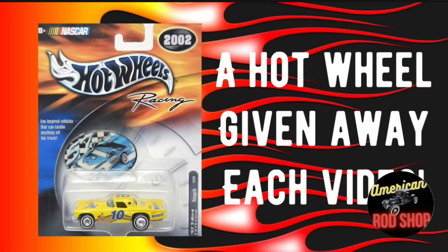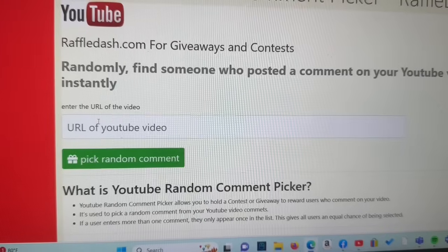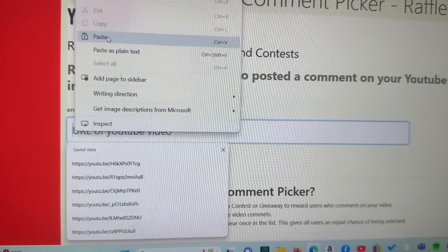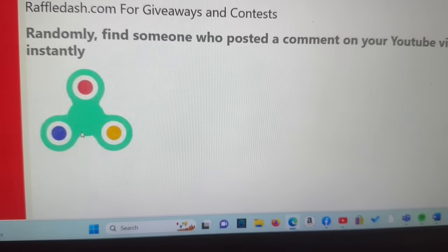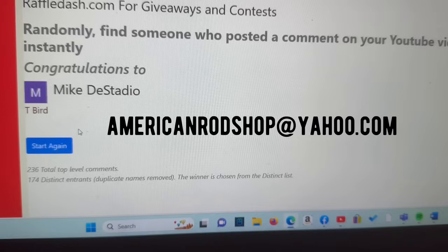Let's find out who won that 57 Ford Thunderbird Hot Wheels from last week's video. Going to YouTube comment picker and putting in the URL code for the video — the winner is Mike Destadio! Congratulations Mike, you have won the 57 Ford Thunderbird Hot Wheels. Contact me at AmericanRodShop at Yahoo.com for details on how to receive your prize, and I'll get that out to you as soon as possible.